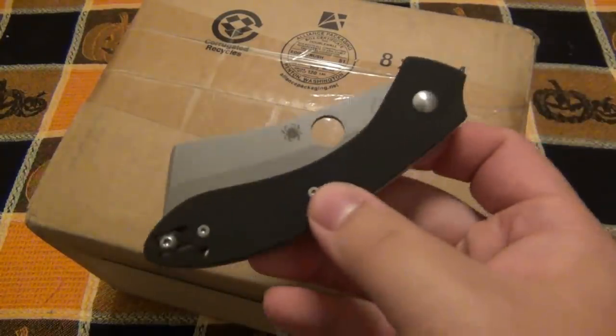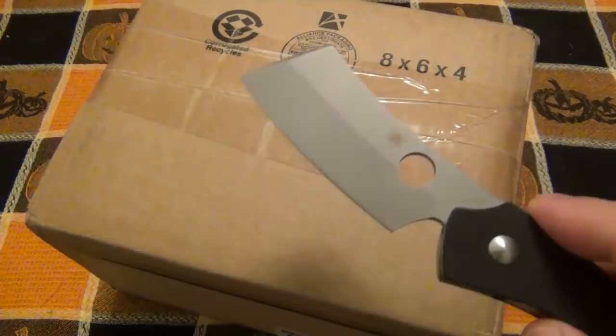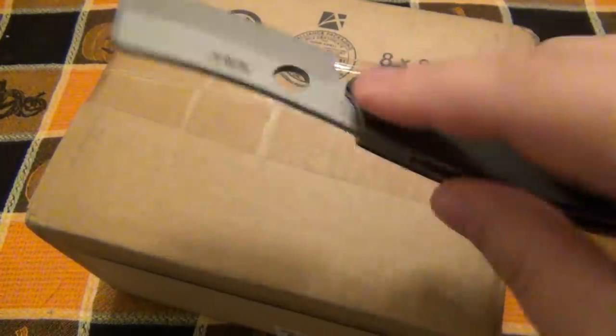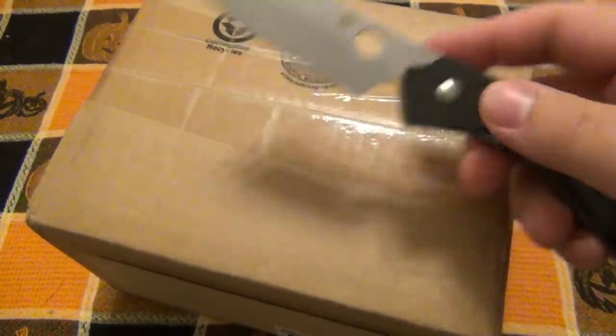So today's EDC is the Spyderco Rock. You guys heavily requested that I do a review on this, and I've been carrying it. It's actually kind of cool for Halloween — a little bit of a hatchet thing going on there.